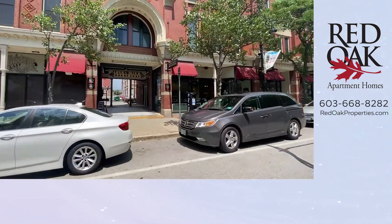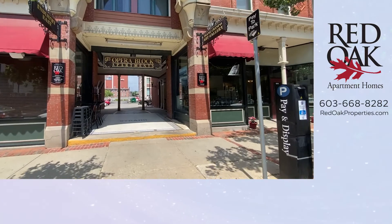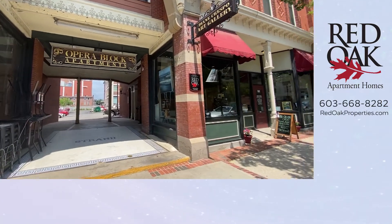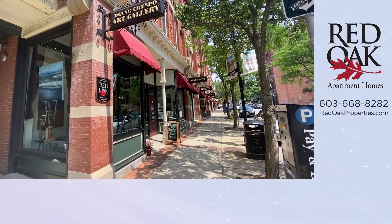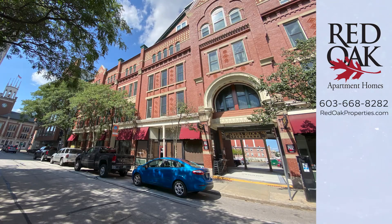Opera Block Apartments is cat-friendly. We're in the middle of Manchester — walk to dozens of restaurants, nightlife, businesses, and the grocery store. Everything is within walking distance down here.